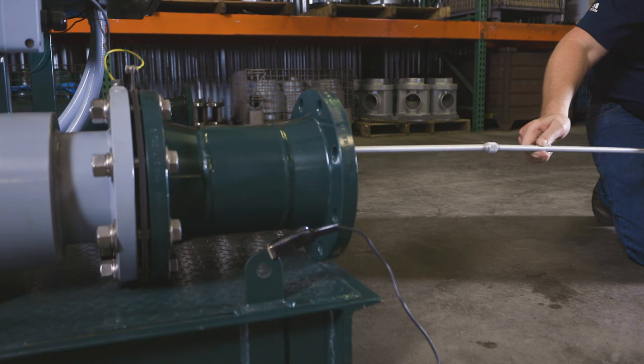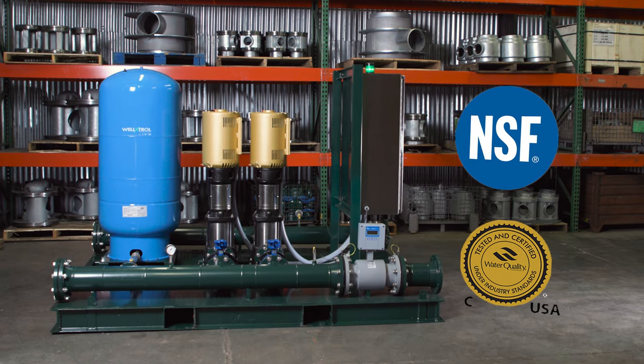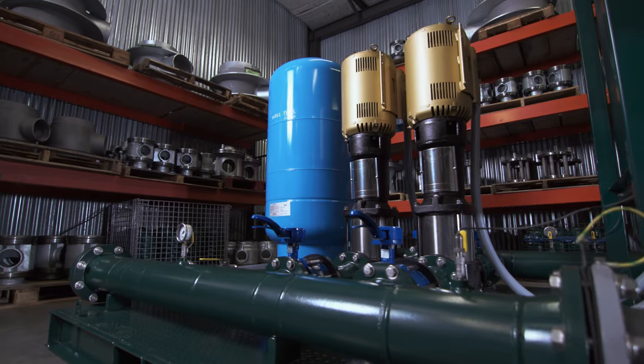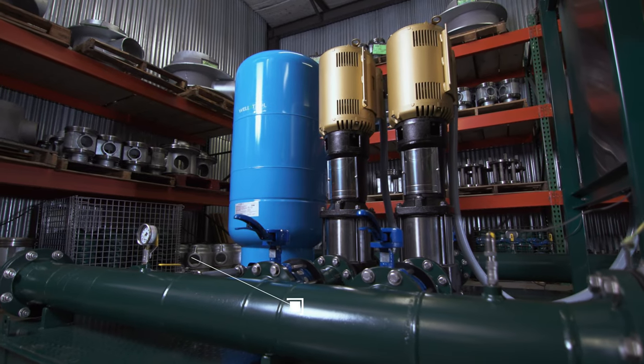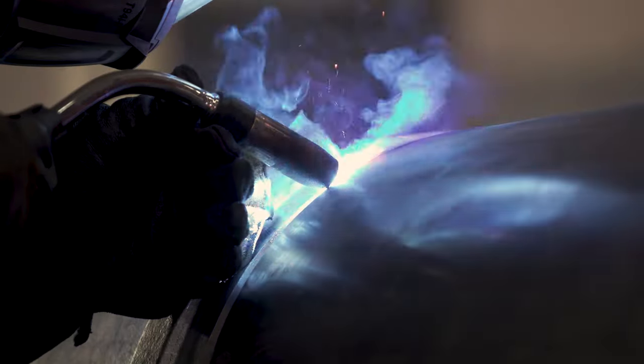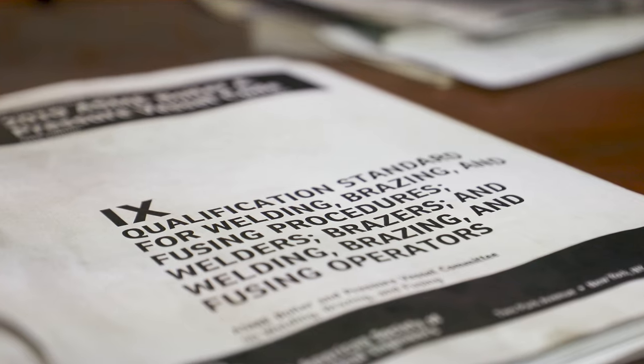All wetted surfaces utilize NSF, ANSI 61, and 372 certified materials, ensuring safe drinking water. Piping can be designed to ANSI-HI standards upon request. Our welders are certified to ASME Boiler and Pressure Vessel Section 9.